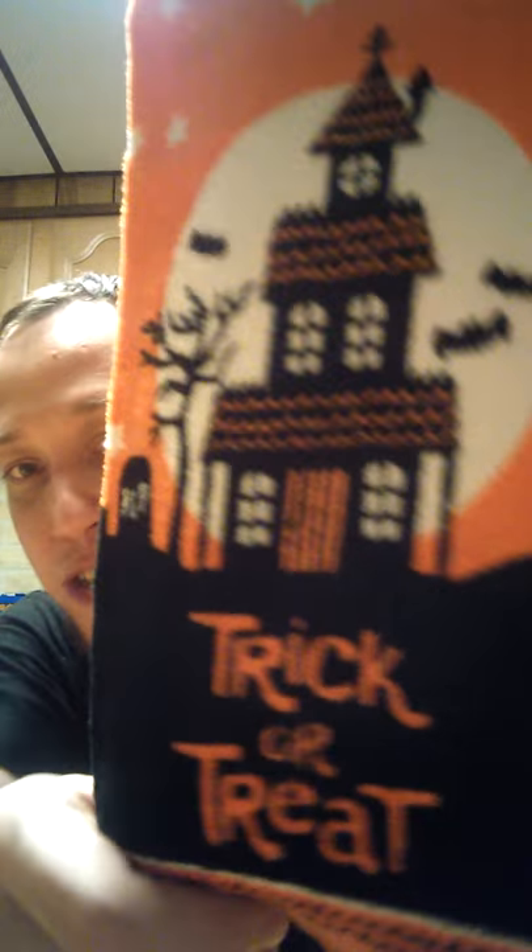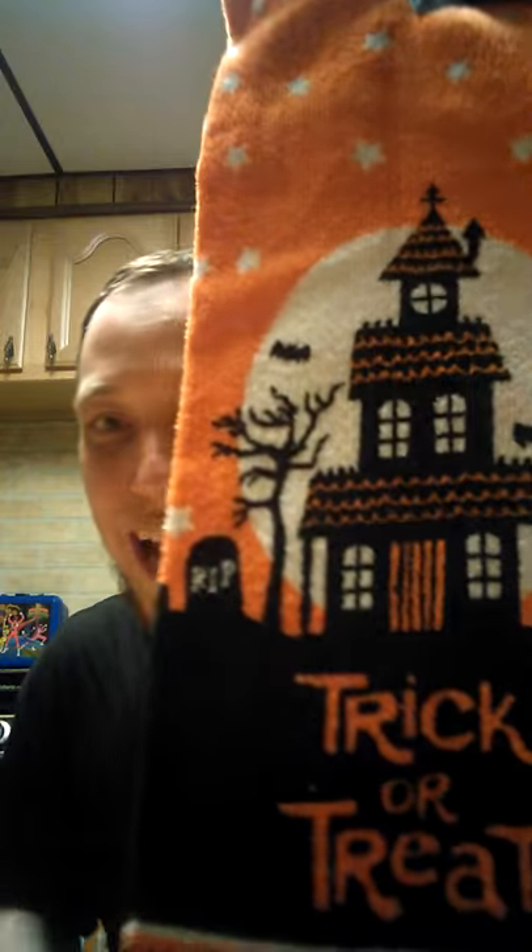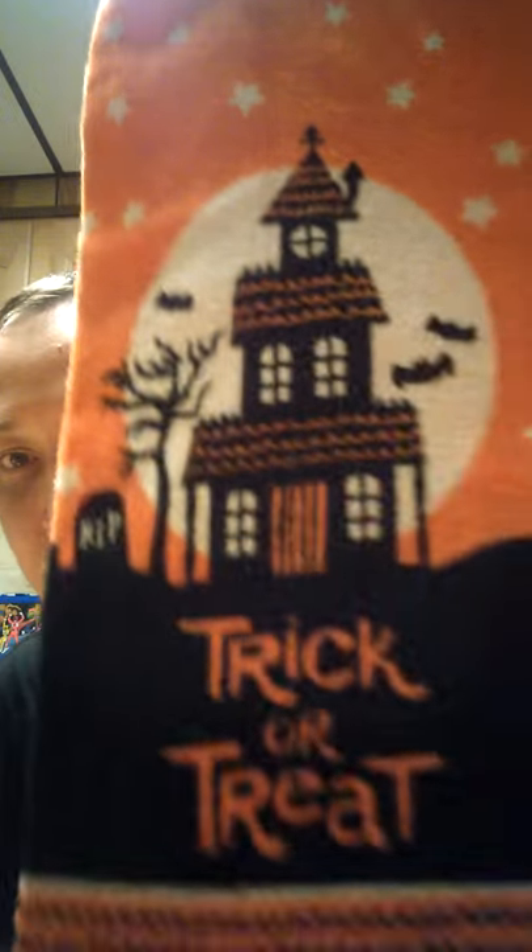First off, I got one thing from Joanne Fabrics — it was like three bucks, on sale. It is a little hand towel. You get excited about hand towels when you get older, like myself — I'm now 30. It's an authentic trick or treat hand towel. You see the bats and the stars, the haunted house with the R.I.P. grave, and the trick or treat on the monogram. Nice orange Halloween color. It's my first Halloween-themed hand towel and I love the authentic old school design — I love vintage Halloween stuff.